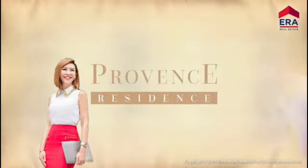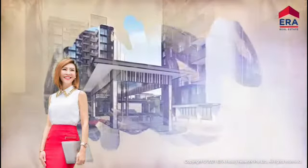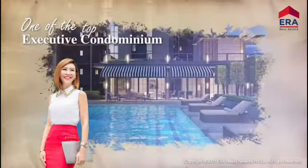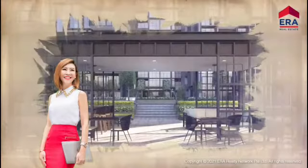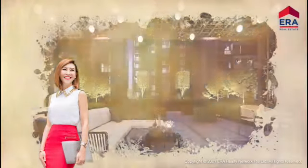Developed by award-winning developer MCC Land Singapore Limited, this brand new project is already hailed as one of the top executive condominiums, curated with quality finishes to match the functional layouts in every aspect all condominium owners desire.